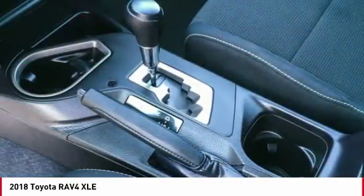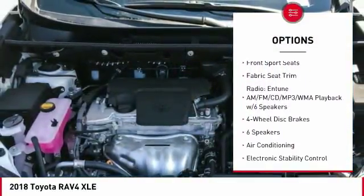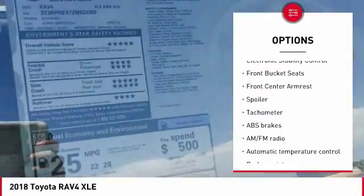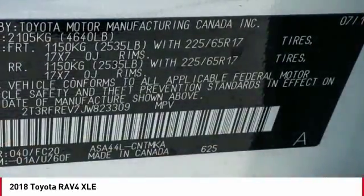Here are some of this vehicle's great options: traction control, dual airbags, air conditioning, leather-wrapped steering wheel, power steering, four-wheel disc brakes, electronic stability control, power windows, rear window defroster, fog lights.